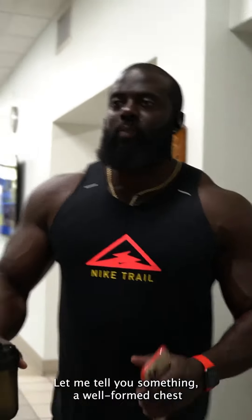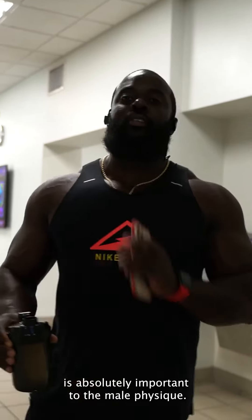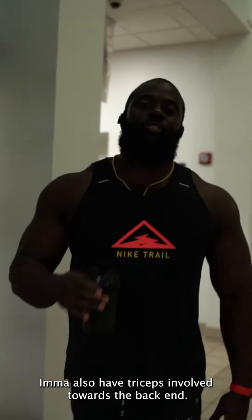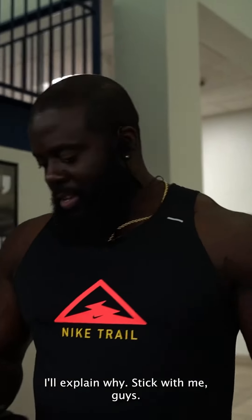So today's one of my favorite days. A well-formed chest is absolutely important to the male physique — females as well, but definitely to the male physique. So today I'm going to walk you guys through my favorite chest workout. I'm also going to have triceps involved towards the back end — I'll explain why. Stick with me, guys, it's going to be a good one.